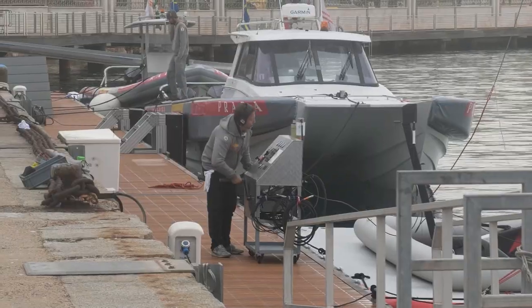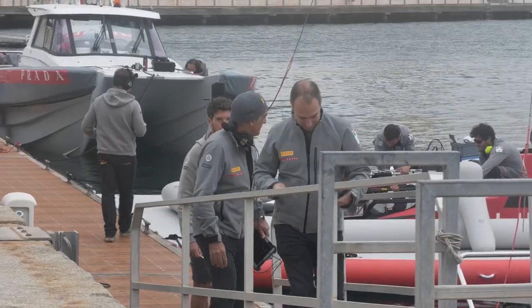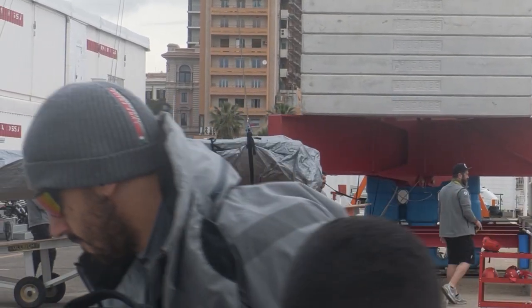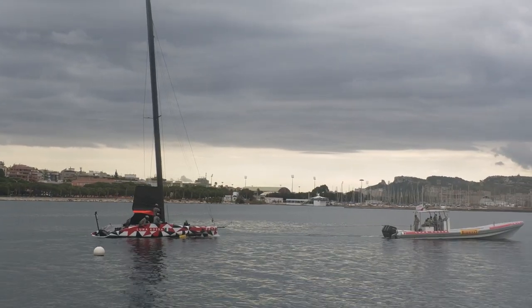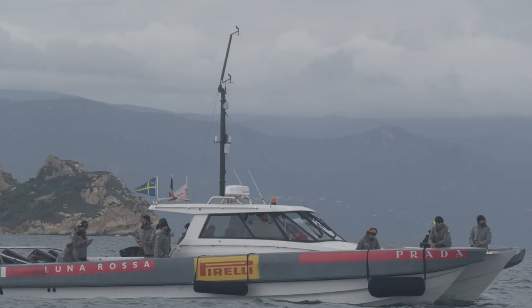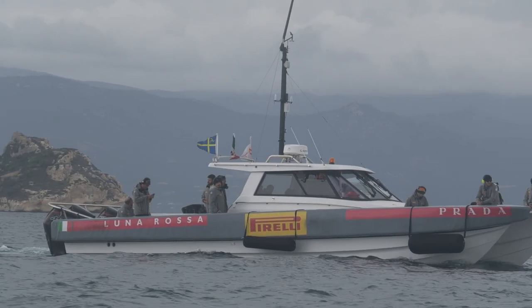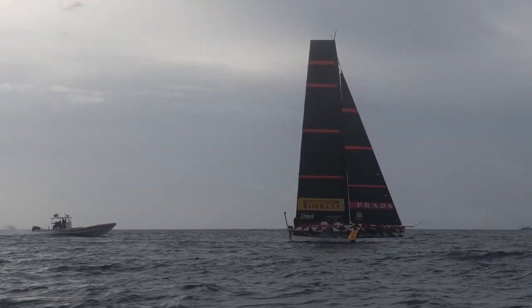We saw some unusual checks on boats this morning. These boats are pretty complex systems and we're always changing some little things, tweaks. It's normal for us to do some structural tests before going out sailing, and this is one of them. We just went through a routine procedure — it's something normal that we were always doing with this kind of boat.